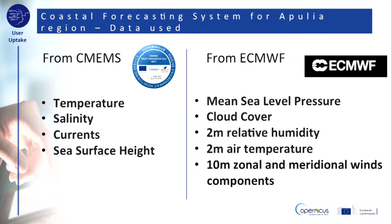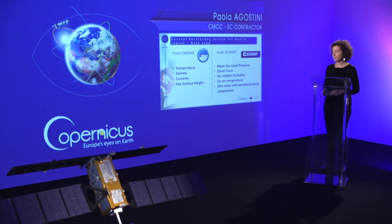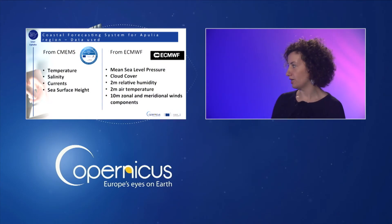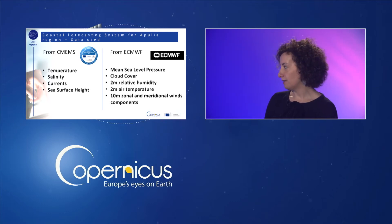The coastal forecasting system for the Apulia region, named SunnyFS, integrates two types of data. From the Copernicus Marine Environmental Monitoring System: the temperature, the salinity, the currents and the sea surface height. And from the European Centre for Medium-Range Weather Forecasts: the atmospheric parameters such as mean sea level pressure, cloud cover, 2-metre relative humidity, 2-metre air temperature, and 10-metre zonal and meridional wind components.